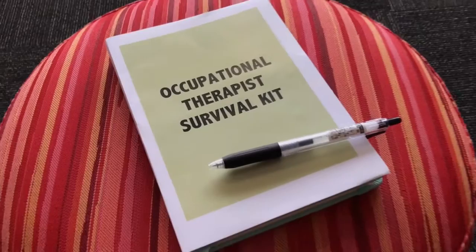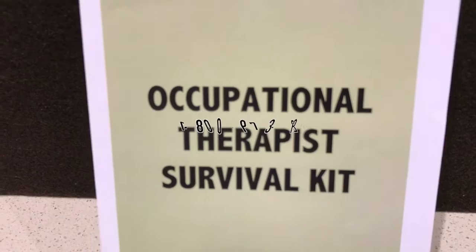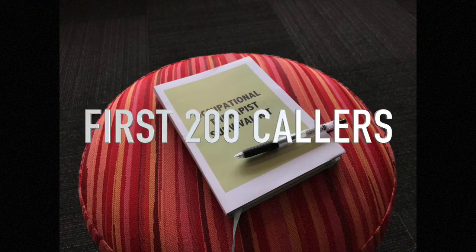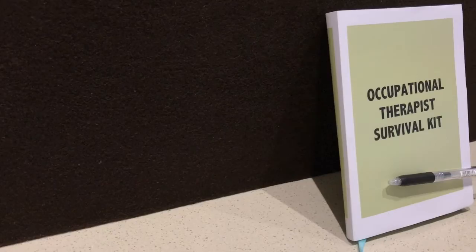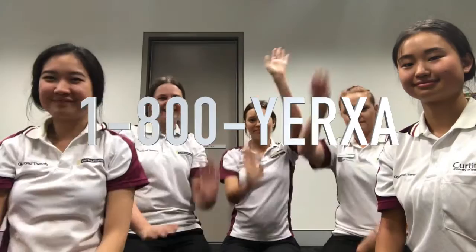If you want to be left feeling confident for your new job, get your Occupational Therapist Survival Kit today. Here's how to order: call 1-800-YERXA — that's 1-800-YERXA — for only four payments of $10.99. And if you're one of our first 200 callers, you will not only get one but two survival kits for the price of one. And if that's not enough, when you call and quote, you will receive a tape measure and goniometer for free. So again, call 1-800-YERXA for your Occupational Therapist Survival Kit today.